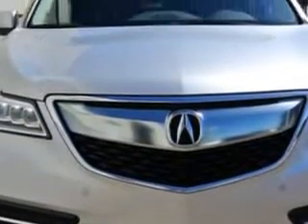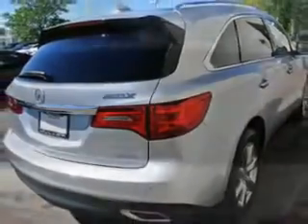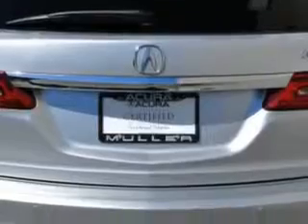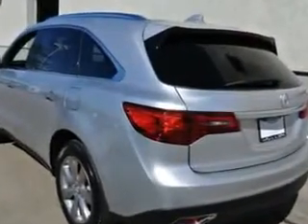Check out the Silver Moon Metallic 2014 Acura MDX SUV, all-wheel drive, equipped with a six-cylinder engine and an automatic transmission. Enjoy an exceptional 27 miles to the gallon on this family SUV, with features like rear defogger, satellite communications, and Acura Link.